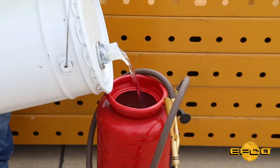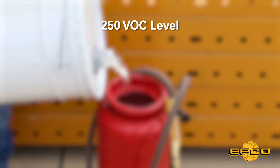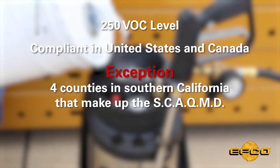Despite being a petroleum-based product, EFCO Form Release by Noxcrete has a 250 VOC level and is compliant for use in all of the United States and Canada, with the exception of four counties in Southern California that make up the South Coast Air Quality Management District.